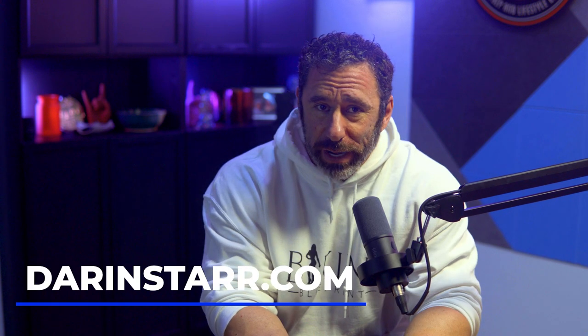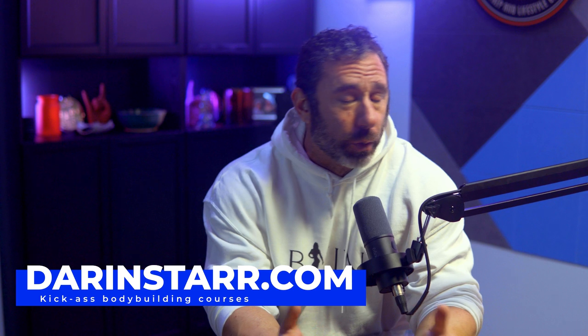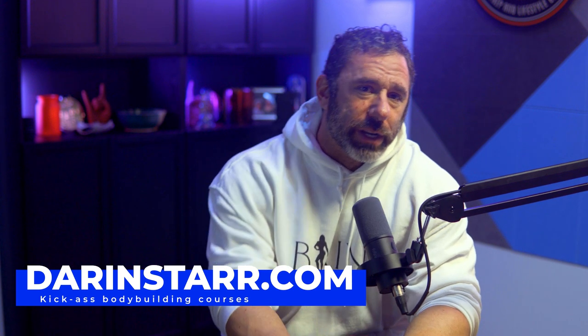Super quick announcement: I am relaunching my course website after switching platforms, and you can check out the new site right now at darrenstar.com. I have three courses available right now if you're looking to level up your training, your diet, or both. Also, in the recap at the end, I break down the scorecards from this show and explain exactly how the judges arrive at the final results.